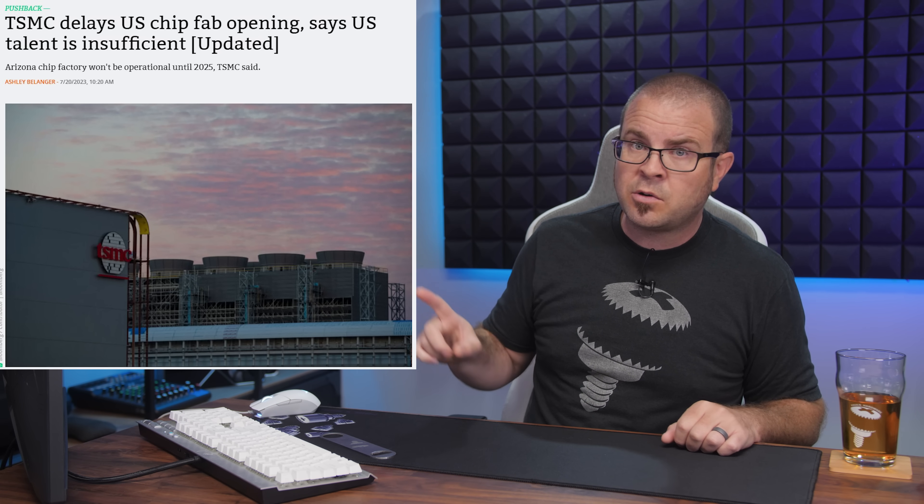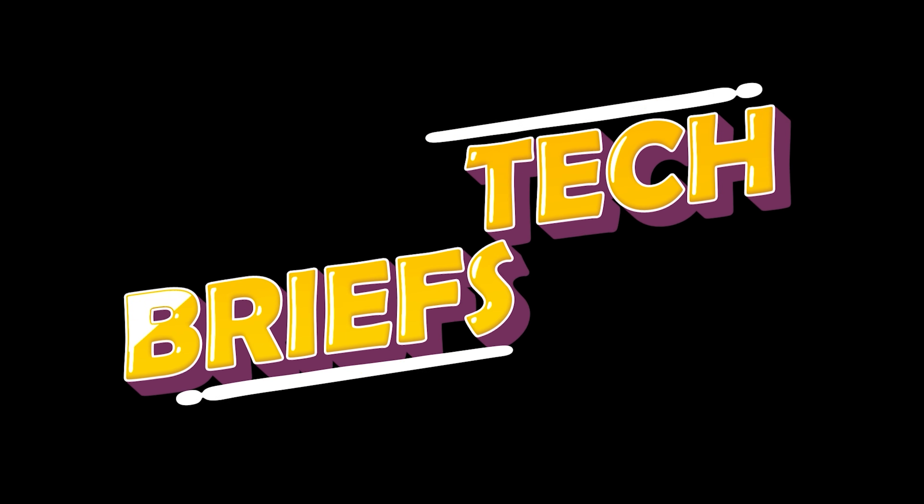There are many eyeballs watching the progress, so geopolitical snafus notwithstanding, we hope there will be no further delays so cutting-edge domestic chip production can get underway ASAP. Speaking of things that need to be completed ASAP, it's time for tech briefs.